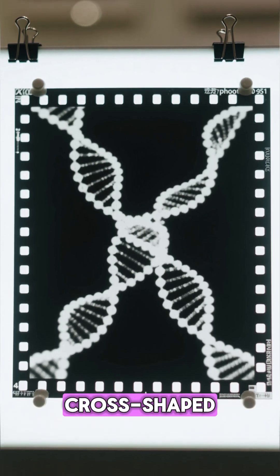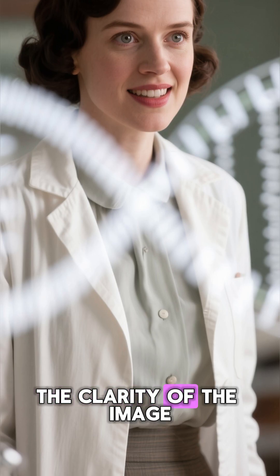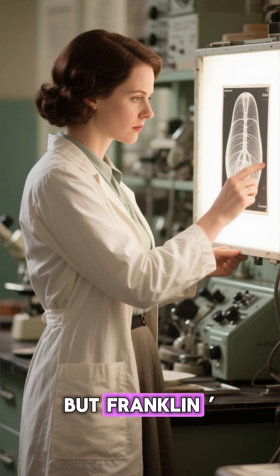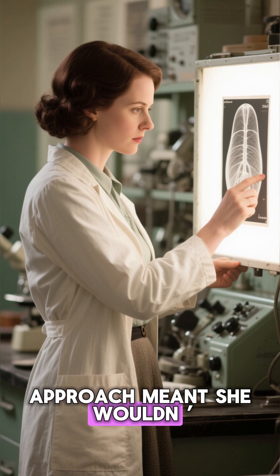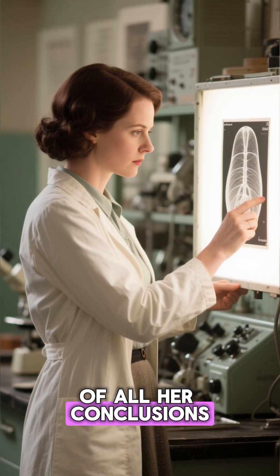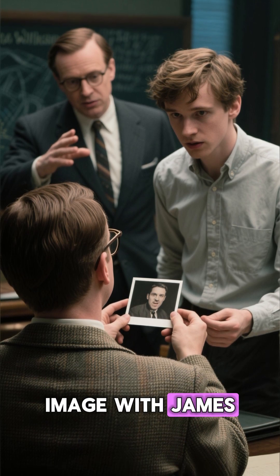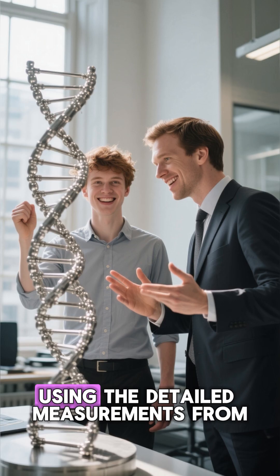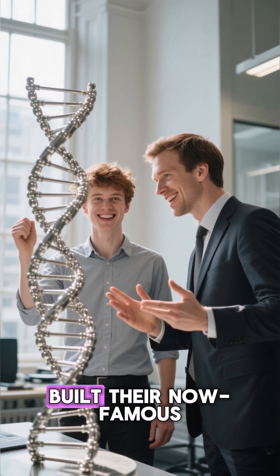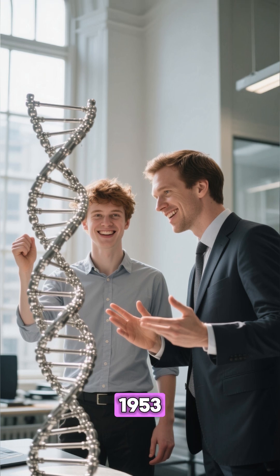This image showed a stunning cross-shaped pattern — clear evidence that DNA was a double helix. The clarity of the image was a testament to her incredible experimental skills. But Franklin's disciplined approach meant she wouldn't publish until she was absolutely certain of all her conclusions. Behind the scenes, her colleague Maurice Wilkins shared the image with James Watson and Francis Crick without her knowledge. Using the detailed measurements from Franklin's work, Watson and Crick quickly built their now-famous double helix model and published their findings in 1953.